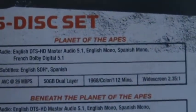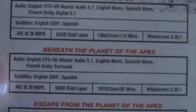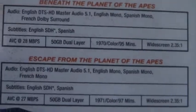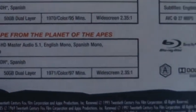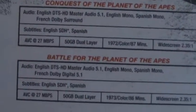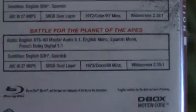So: Planet of the Apes, 1968, 112 minutes. Beneath the Planet of the Apes, 1970, 95 minutes. Escape from the Planet of the Apes, 1971, 97 minutes. Conquest of the Planet of the Apes, 1972, 87 minutes. And Battle for the Planet of the Apes, 1973, 86 minutes. It doesn't list the specific features on here either.